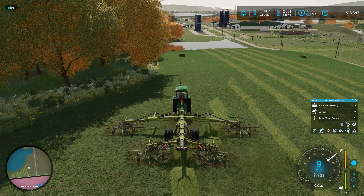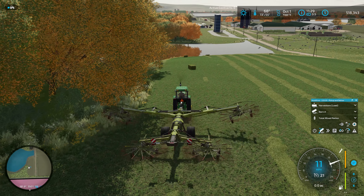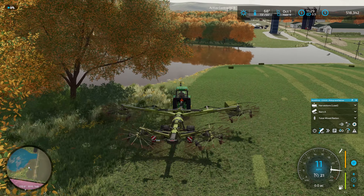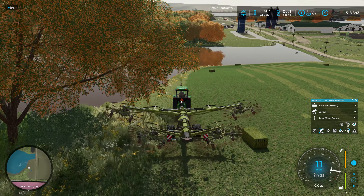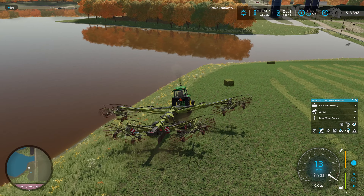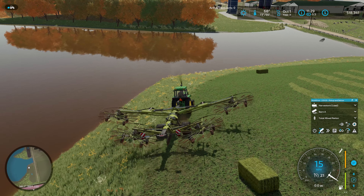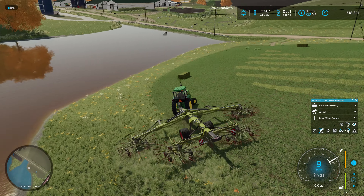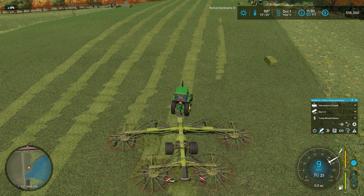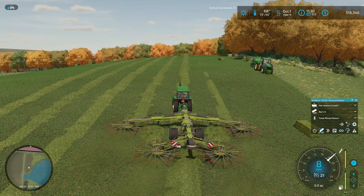We're going to finish up this field first because we're here and it's going to be easier. I've found that if I lift up, I can just get over these bales with the outside wings without smacking into them - which is useful given that they're right in the middle of my headland. That's the only downside I would say to this whole setup - we end up with these headland bales that we have to navigate around. Kind of obnoxious with this larger equipment, but it is what it is.